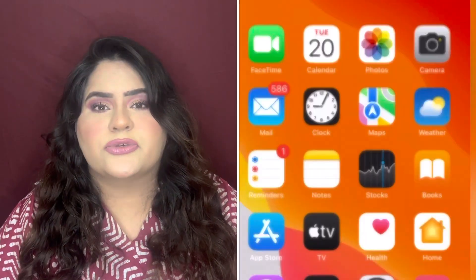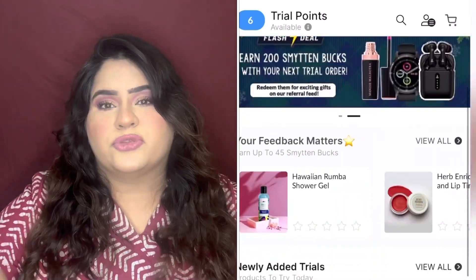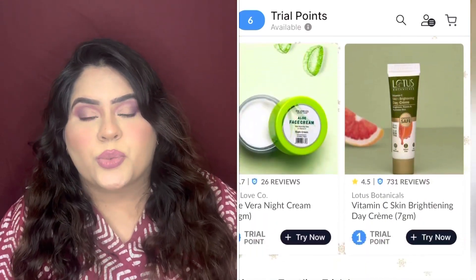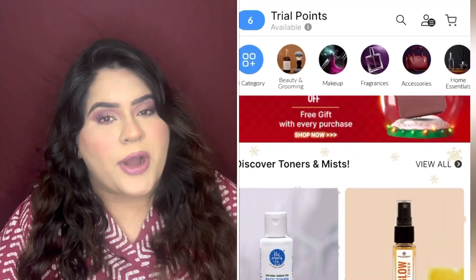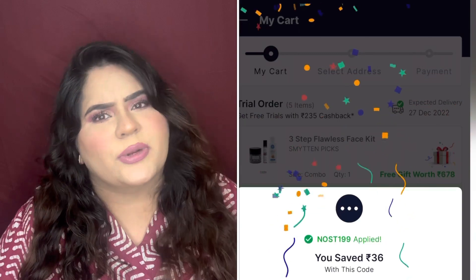To sign up: if you use any smartphone other than Apple, go to the Play Store; if you use Apple, go to the App Store. Type 'Smitten' and download it. Once installed, it will ask you to enter your mobile number, and then you'll get a four-digit OTP — really simple. I'm showing all the steps on screen as well. After signing up, on the top left side you'll see your trial points. Below, you can browse depending on your wish or need, add products, and once your trial points are used up, add any discount coupon, select any free gift if available, and make the payment. Within one week maximum you will get the product.